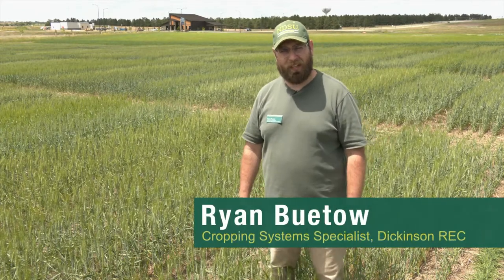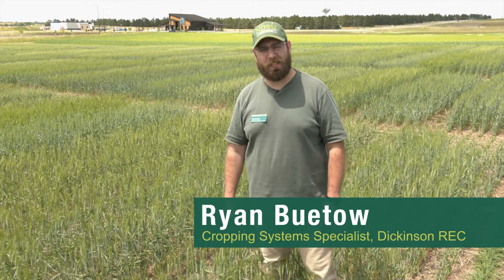Hello, I'm Ryan Beto, NDSU Extension Cropping System Specialist here at the NDSU Dickinson Research Extension Center. We have a lot of different trials and demonstrations here at the NDSU DREC to help producers across the region improve their management practices down the road.